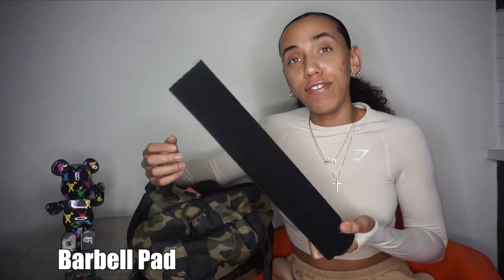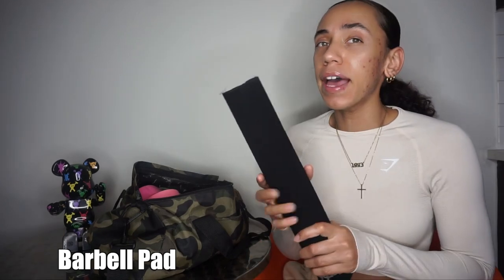First thing I'm pulling out is a barbell pad. If you like to grow your booty, you like to do hip thrusts — and you don't really want to use everybody else's hip thrust pad. So if you are an avid thruster, definitely get yourself your own barbell pad. I've also been using this for good mornings lately in the front position, because I tried it without and ended up with a bruise on my arm. Barbell pad comes in handy, so get one.